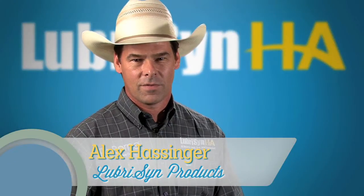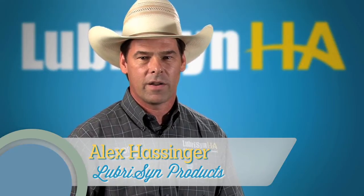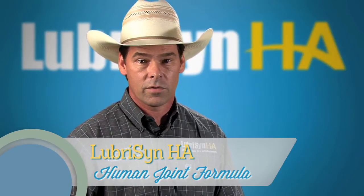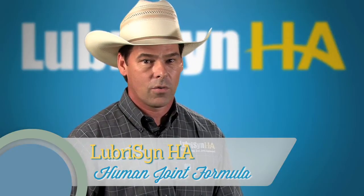Hello, I'm Alex Hassinger. Our company makes the Lubricin HA family of products. I'd like to provide some information you might find helpful in considering joint supplements for people experiencing stiffness or pain in their joints, especially for those suffering from pain related to arthritis, fibromyalgia, and or gout.